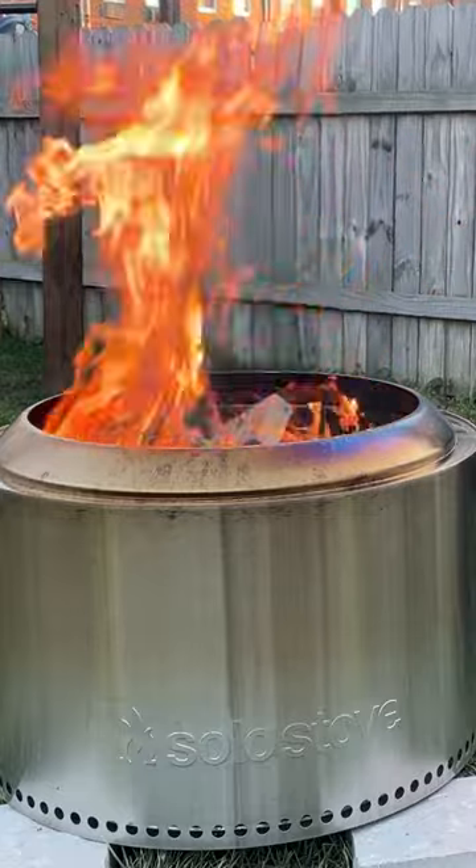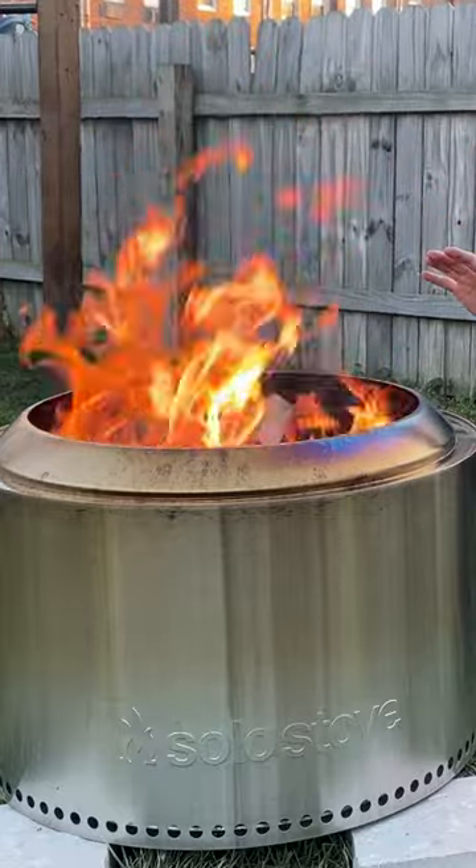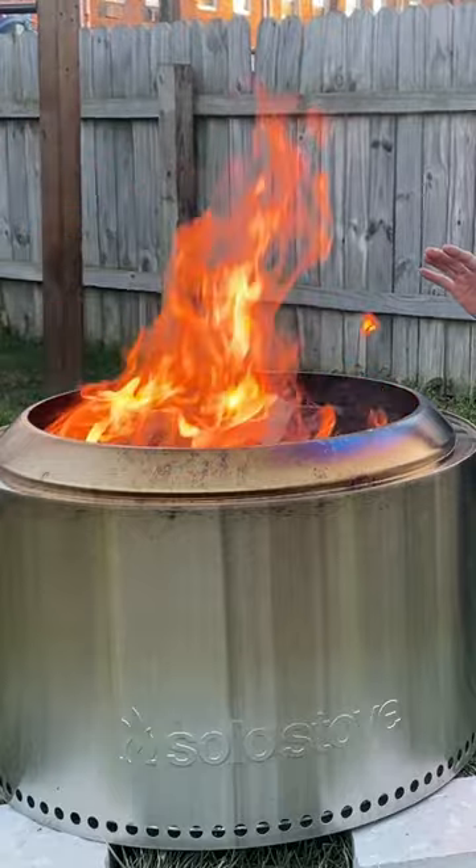This is one of the most popular fire pits on Amazon in their biggest size. Let me tell you everything about it in 30 seconds.